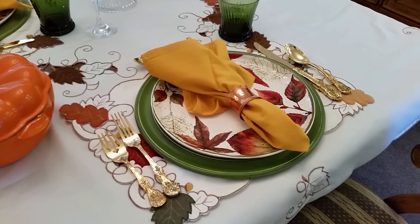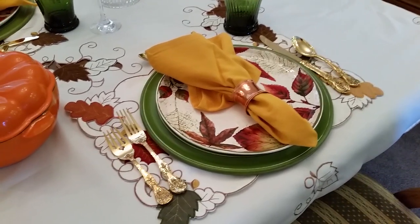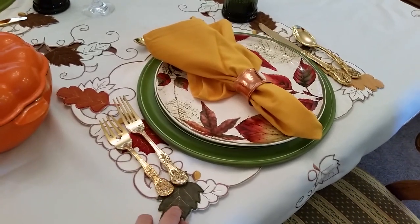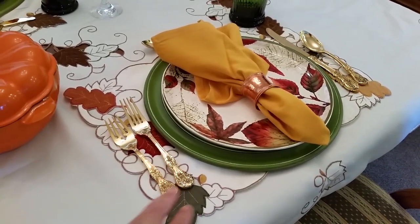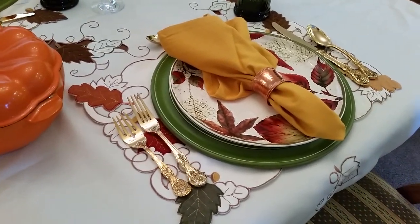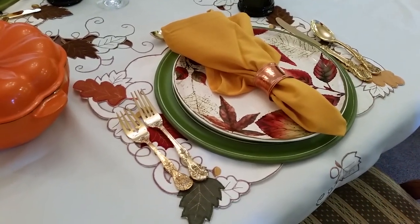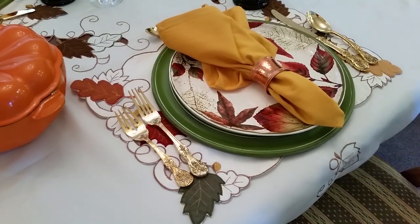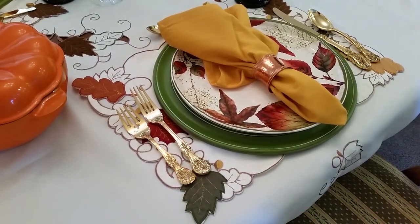So this is our table setting. How I put this together was — this here is from Macy's. It's a set that matches the tablecloth. I got this a number of years ago so I don't know how much it is, but if you get it after the holidays you'll probably get a really good deal on it.